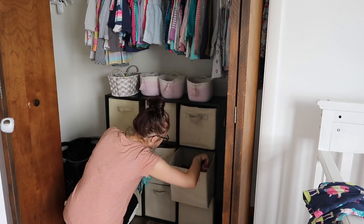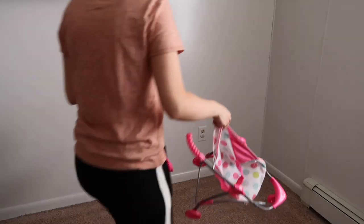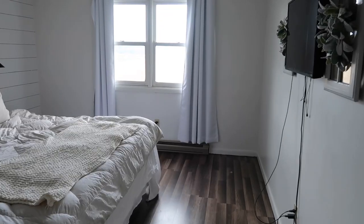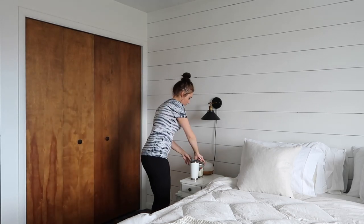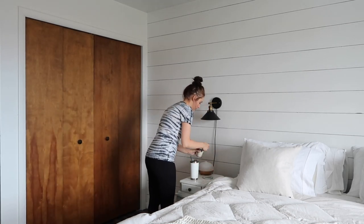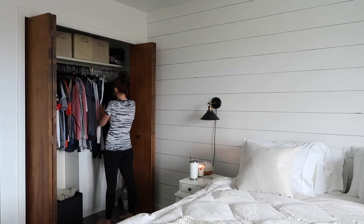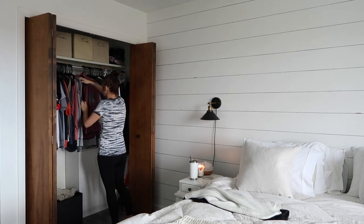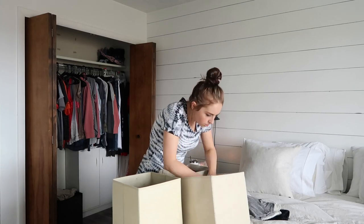I piled everything downstairs in our family room, which is pretty much empty right now, so I can see everything I decluttered all at once, then divide things between Poshmark and the thrift store. Next I worked in our bedroom closet. Corey had gone through his stuff a few days before. I picked out clothes I wouldn't want for next winter season going into spring, and things that weren't fitting right or were too big since I've lost some weight recently.